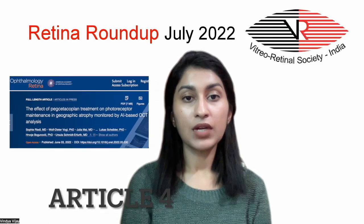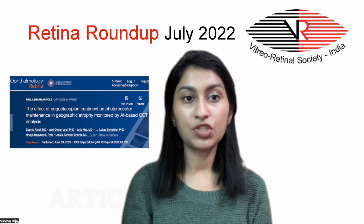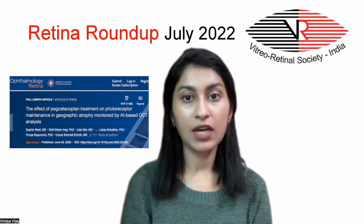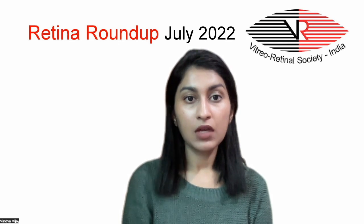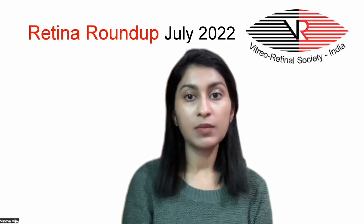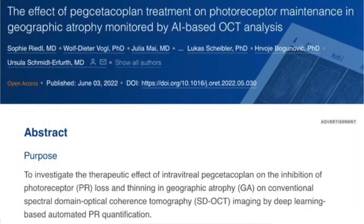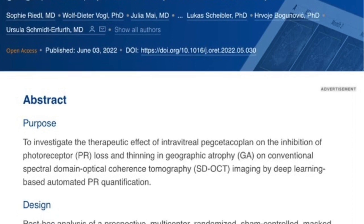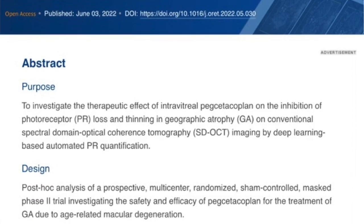The fourth article is regarding the therapeutic effect of intravitreal pegcetacoplan on photoreceptor maintenance in geographic atrophy due to dry AMD. The mechanism of action of pegcetacoplan is via complement C3 inhibition. In this study, 246 patients were randomized into sham, monthly, and bimonthly injection groups.